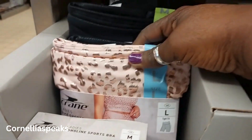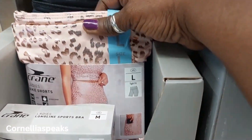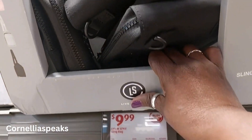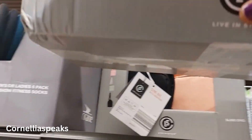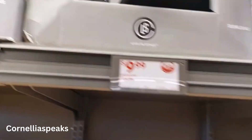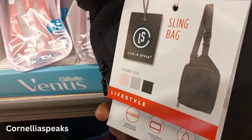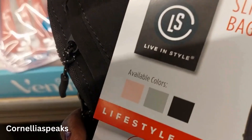Somebody reminded me to show the sling purses because I had missed them! There are some in the back — pink ones too! These sling bags are $10 and they come in several colors. A viewer was watching out for me so I had to go back — these are really cute sling bags, only $10.